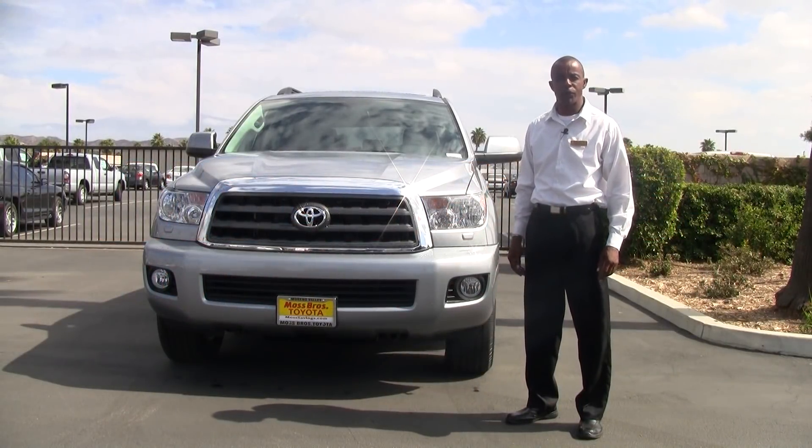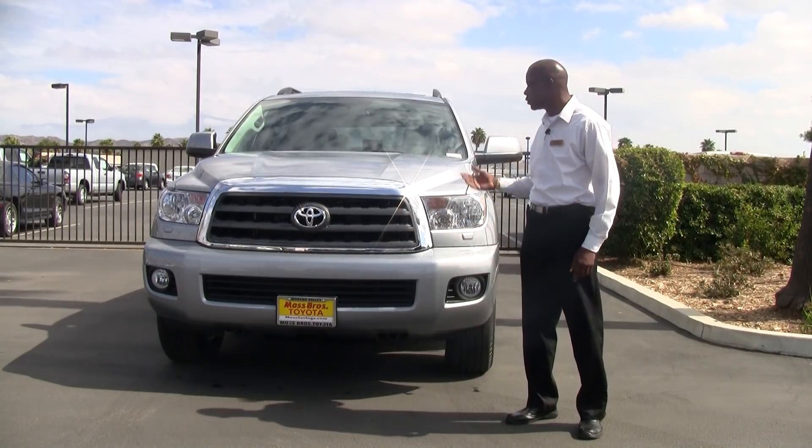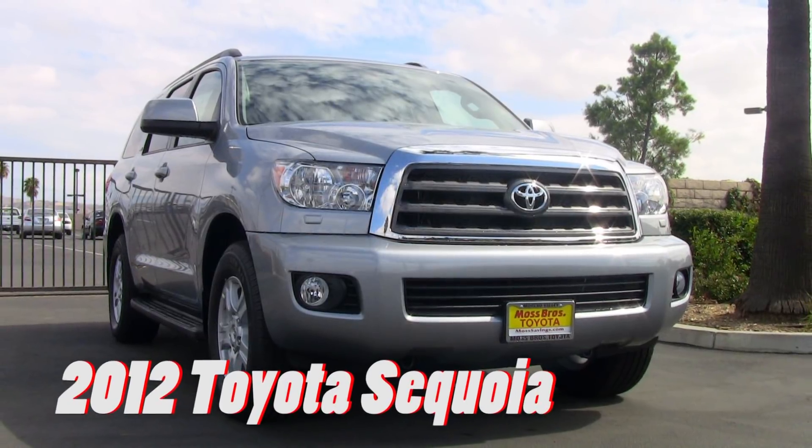Hi, I'm Jerome over at Moss Brothers Toyota of Merino Valley. Today I'm going to show you the new 2012 Toyota Sequoia.